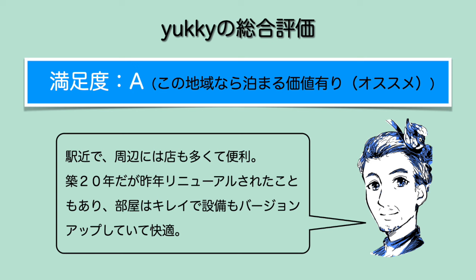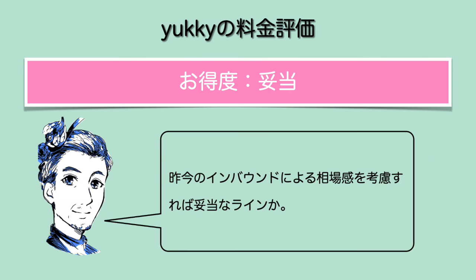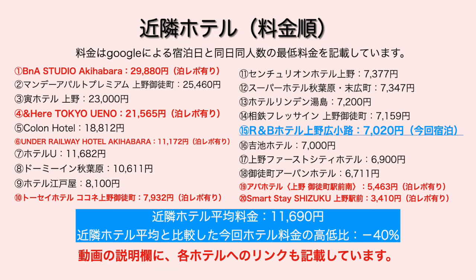今回の総評です。お部屋と設備品は一通り良かったので4.4とさせていただきました。水回りはちょっと狭めのユニットバスでした。サービスは無料サービスやフロント対応がそこまで良いわけではないので3、環境・眺望は普通で3とさせていただきます。総合満足度はAとさせていただきました。駅近で周辺に店も多く便利です。昨年リニューアルされたこともあって部屋は綺麗でバージョンアップされており快適でした。インバウンドによる相場感を考慮すると料金も妥当なラインかと思います。